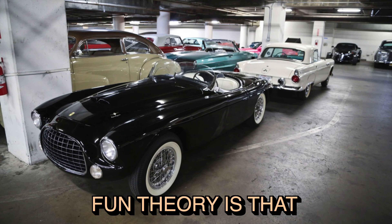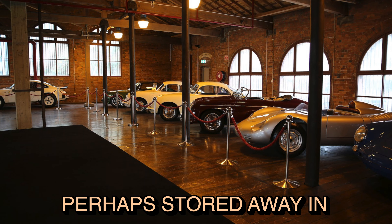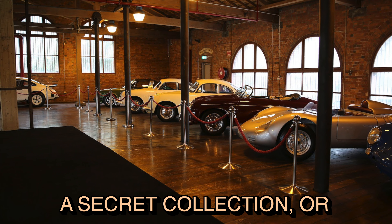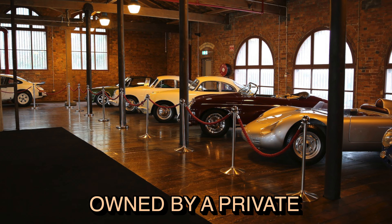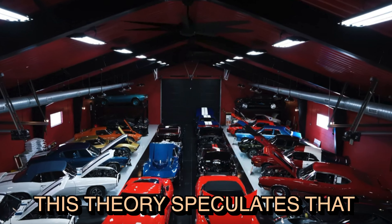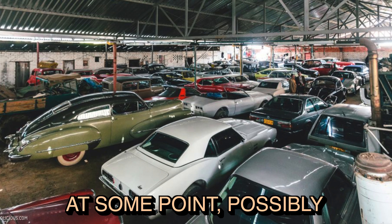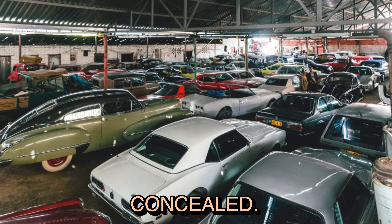Another and much more fun theory is that the car might be hidden in plain sight, perhaps stored away in a secret collection or owned by a private individual who keeps it out of the public eye. This theory speculates that the car could resurface at some point, possibly after decades of being concealed.